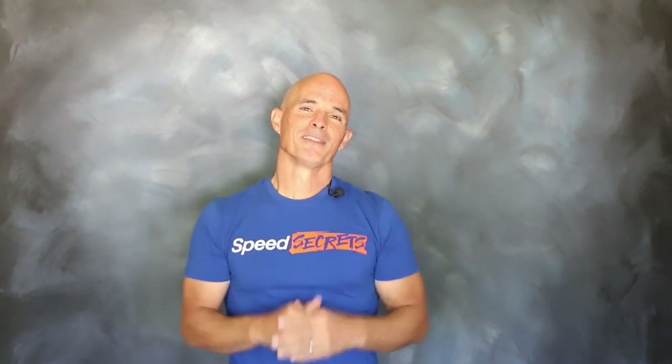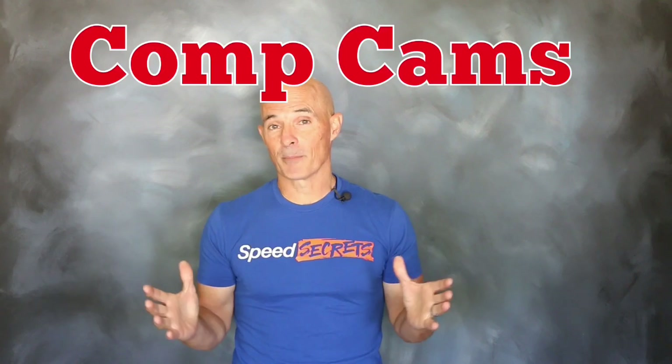Hello everybody, I'm Richard Holdner and welcome to Speed Secrets. This episode is brought to you by the guys at Comp Cams.